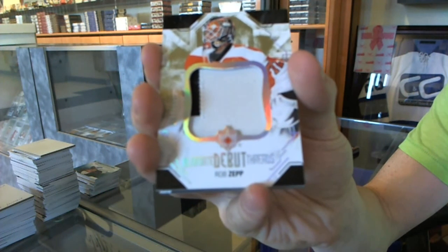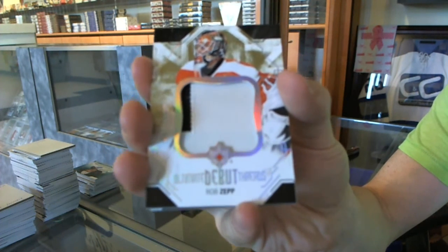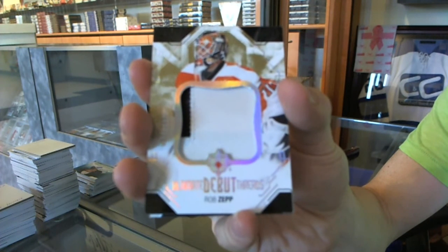We've got a two-color debut threads patch numbered to 100 for the Philadelphia Flyers — Rob Zipp.